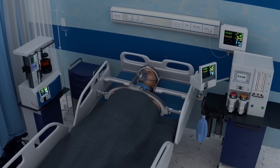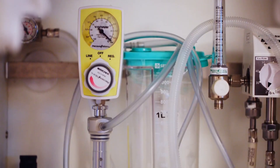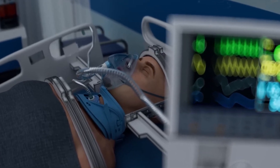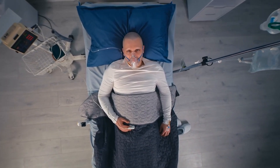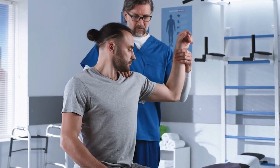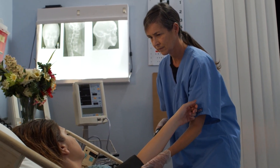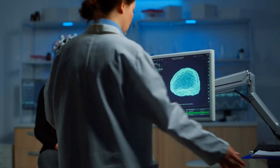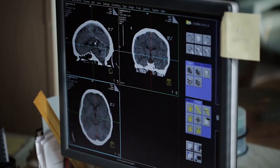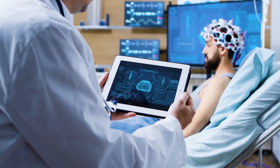After the surgery, the recipient is kept in a coma for up to four weeks to ensure proper fusion of the spinal cord. During this time, life support systems regulate breathing and circulation, and nutrition is delivered through a feeding tube. The recovery and rehabilitation process involves physical therapy and psychological support to help the recipient adapt to their new body. Post-surgery care also includes regular monitoring of neurological and physiological status to ensure no signs of rejection or other complications.